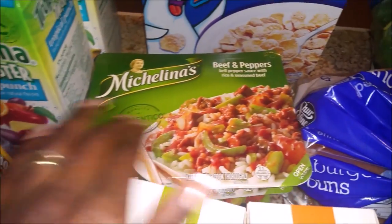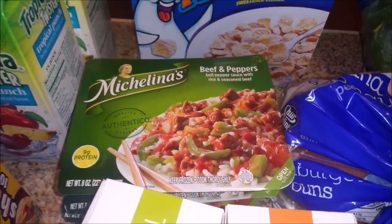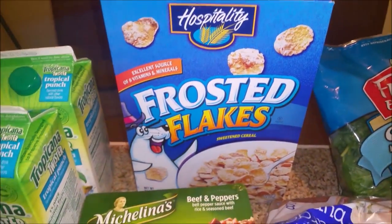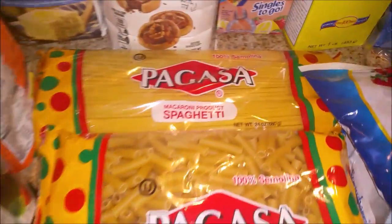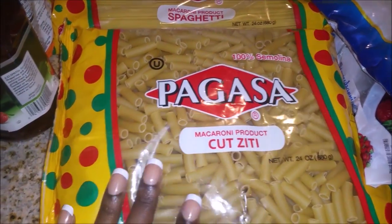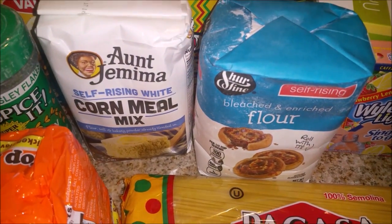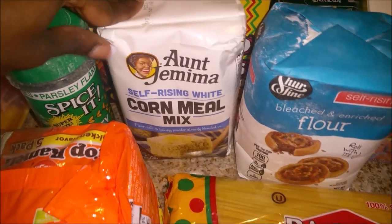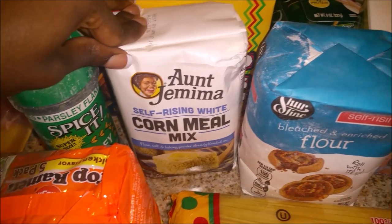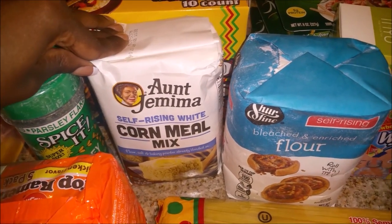I picked up some Michelina's beef and peppers for lunches, and I got some Frosted Flakes. I got a big thing of spaghetti and a big thing of ziti pasta. I got some self-rising flour and some self-rising cornmeal.